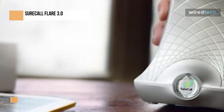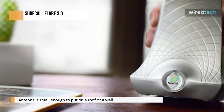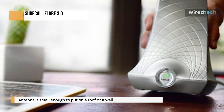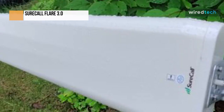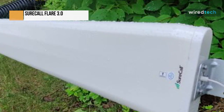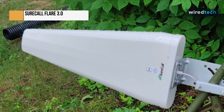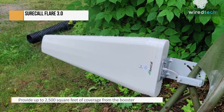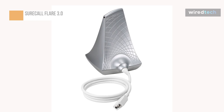The SureCall Flare is discreet and complements any contemporary setting. Its body is shaped like a current speaker, and its white fiberglass antenna gives it a subtle appearance. The antenna is small enough to put on a roof or a wall without drawing unwelcome attention, because it is less than a foot long and only a third wide. It's important to remember that coverage might drop to about 1,500 square feet with a lower outside signal, and the strength of the signal will depend on whether your carrier has a tower within 30 miles.